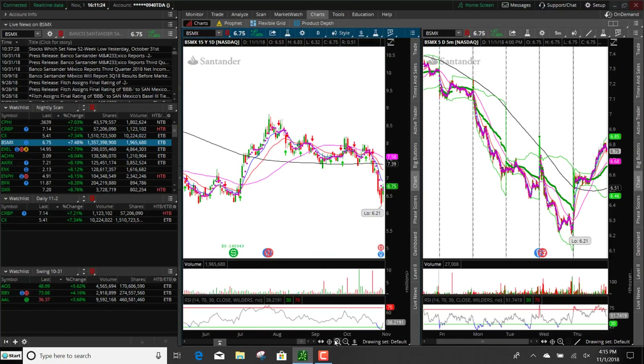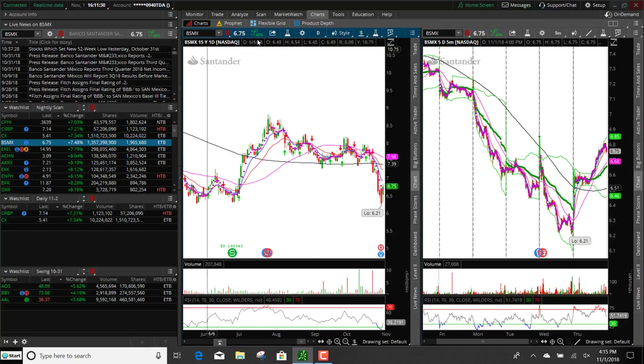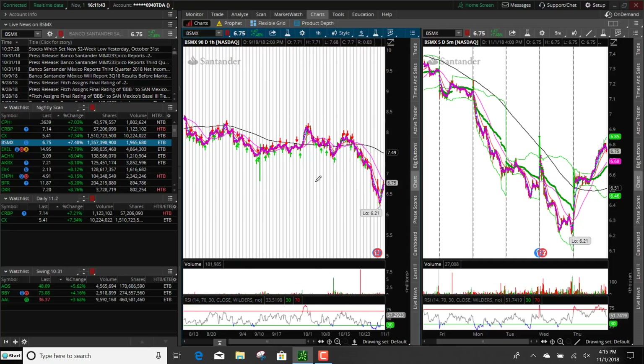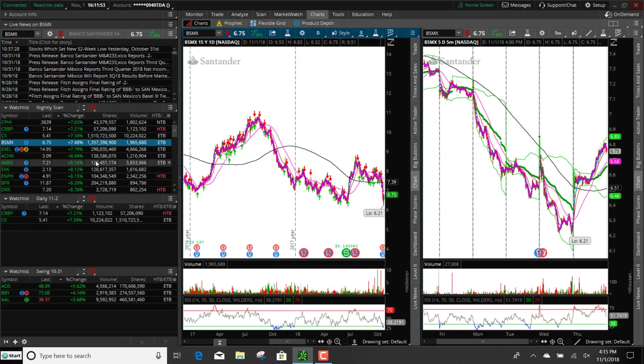Let's take a look at BSMX — that is a financial company. It looks like it could be a big inverted cup, which is a bearish pattern, so I don't know how I feel about it. That's kind of a yucky candle. Looking at the hourly, I would not put that on because it is hitting the 50 SMA and it couldn't break it. So I'm not going to put that one on for tomorrow.